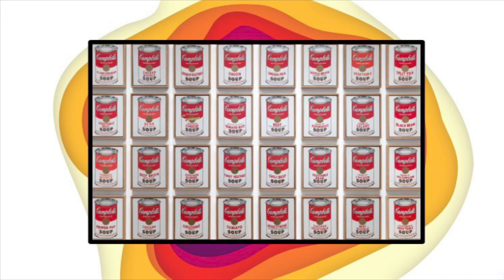This piece utilizes a lot of repetition because they're all the same cans, but with different shading and different colors. And that's what I think really makes this piece unique.